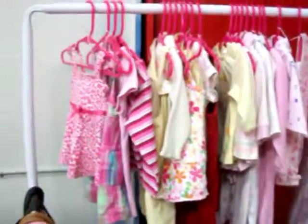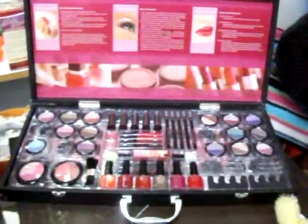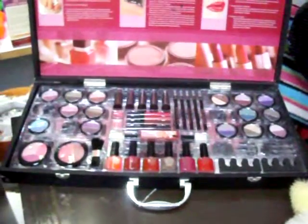Got some really nice baby clothes, purses. There's a makeup kit — there's about 45 pieces there, none of them have ever been used. Got $15 on the whole case.